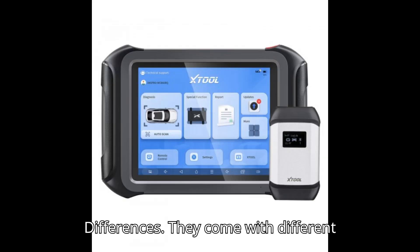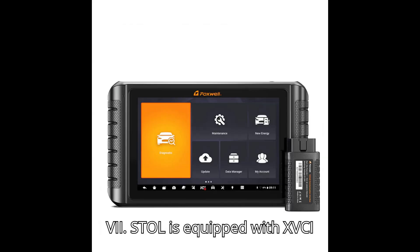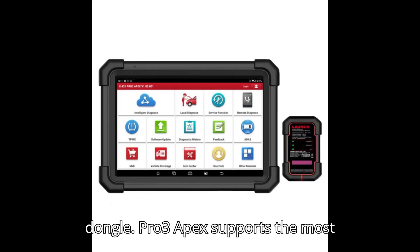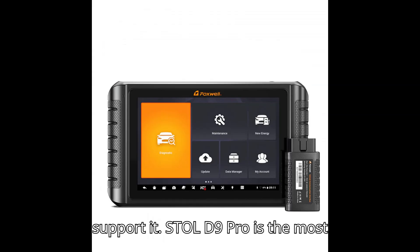Differences: They come with different VCIs. Launch is equipped with DBS CarVII, Stull is equipped with XVCI Max, and Foxwell is equipped with a VCI dongle. The Pro 3 Apex supports the most functions of all — it has a software mall and supports FCA, ADAS, and key programming, which the other tools don't support.